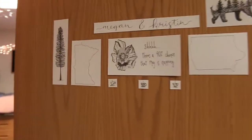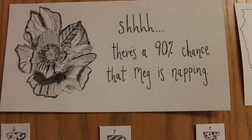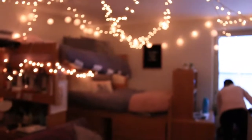Hey guys, if you can't already tell, I am in a different space today. I'm not in my usual room and that's because in this vlog I'm going to be doing a room tour. Right now I'm in my friend Megan's room, who was featured as the girl underneath the blanket in the last video. This is Megan's door and it says there's a 90% chance that Meg is napping.